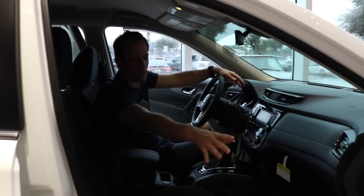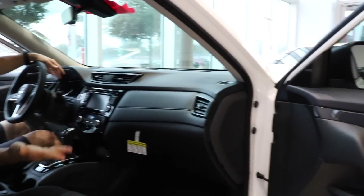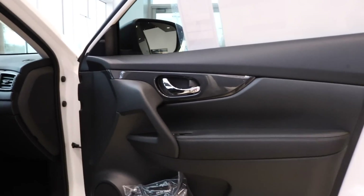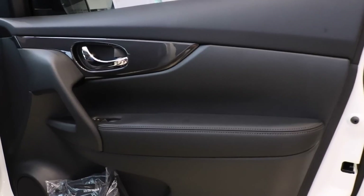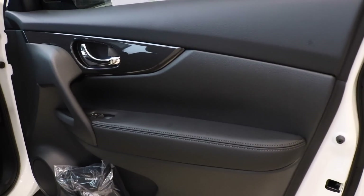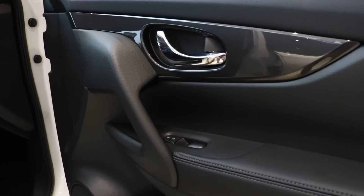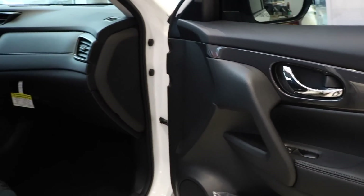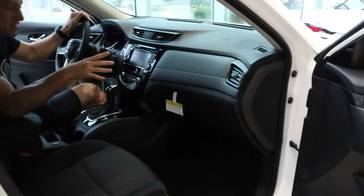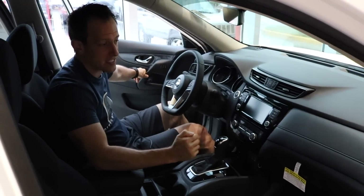Inside the 2019 Nissan Rogue SV, let's start with the door panels. I like the touch of leather material on the armrest, and there is softer material by the window. Other than that, I'm a little let down — I'm going to have to zonk most of the door panel because it is a harder plastic, especially the door pull. Manufacturers try to cut costs with harder materials, but on the door pull, something you use every day, they could have gone a little softer.